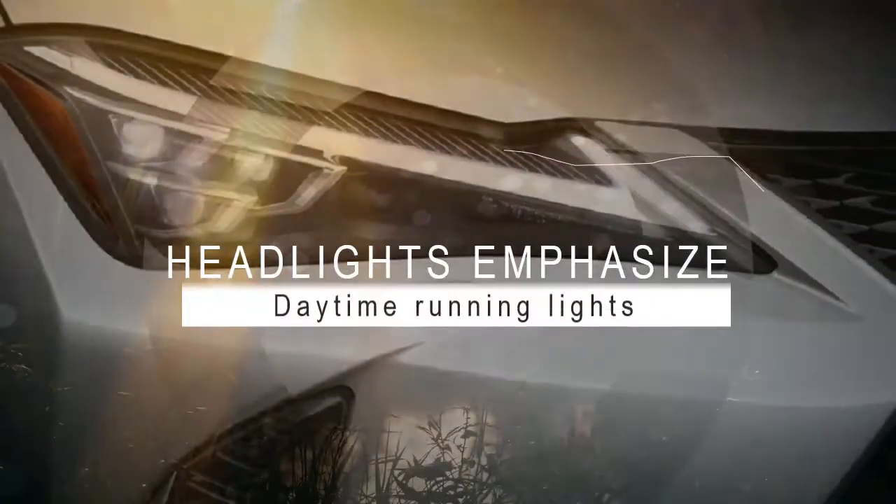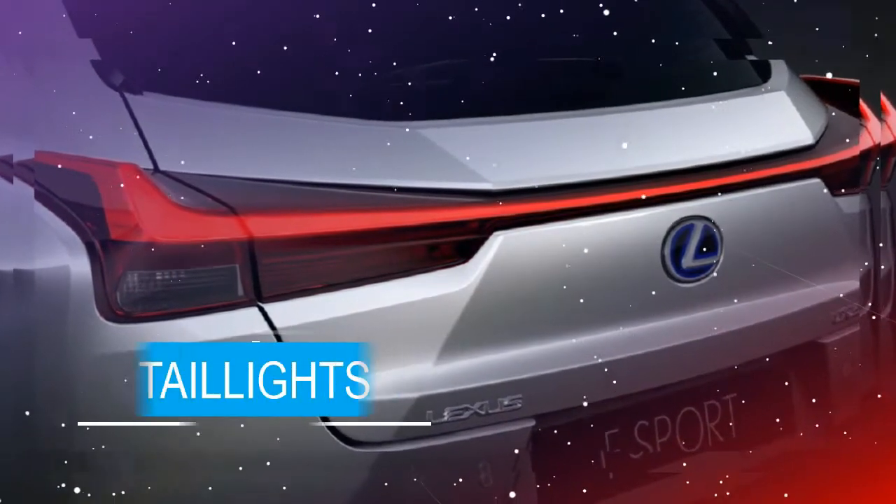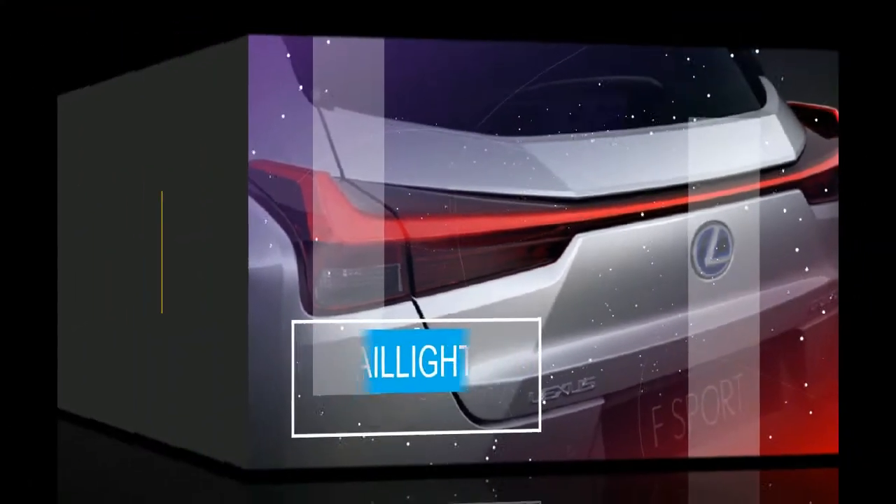Daytime running lights arranged in an arrowhead motif above the headlights emphasize the Lexus L-shaped lighting signature, with a sequence of 120 LEDs tapering toward the center.